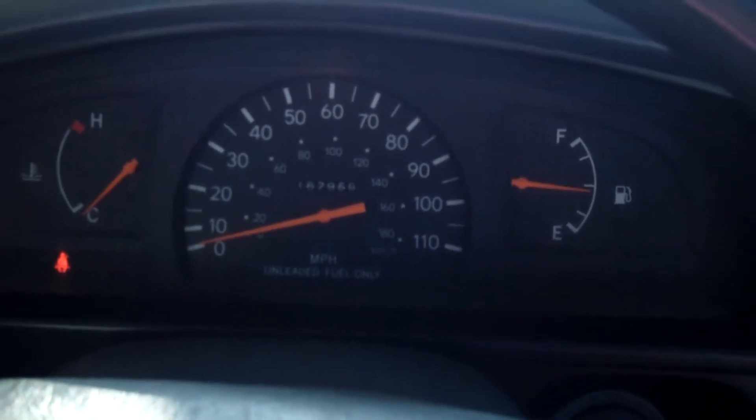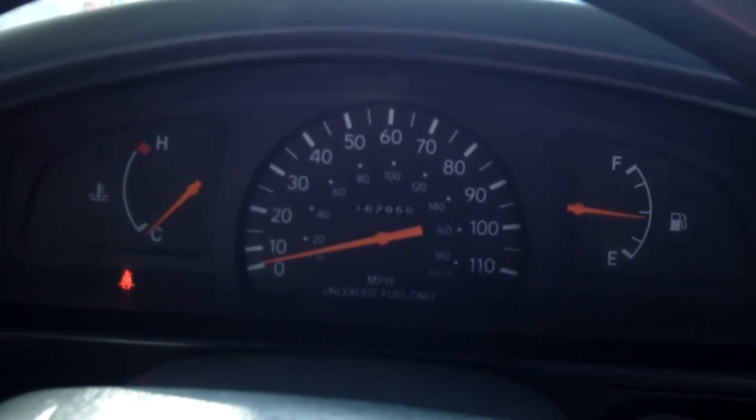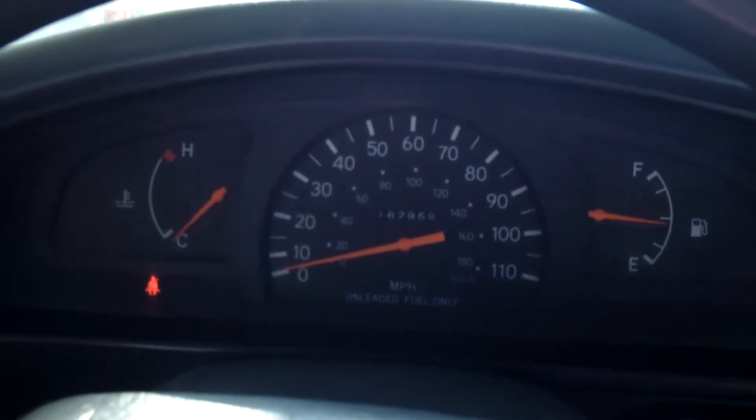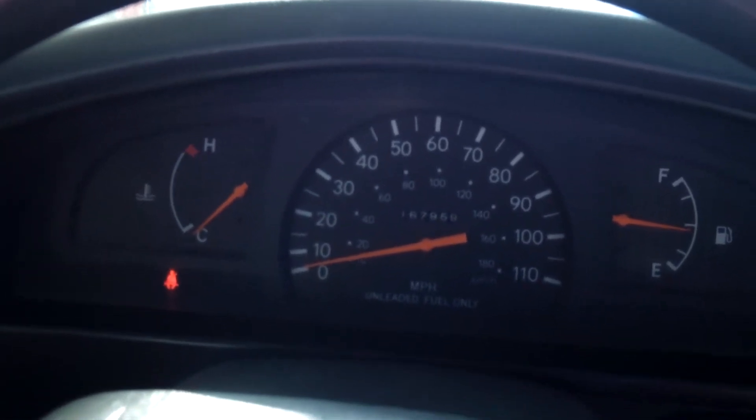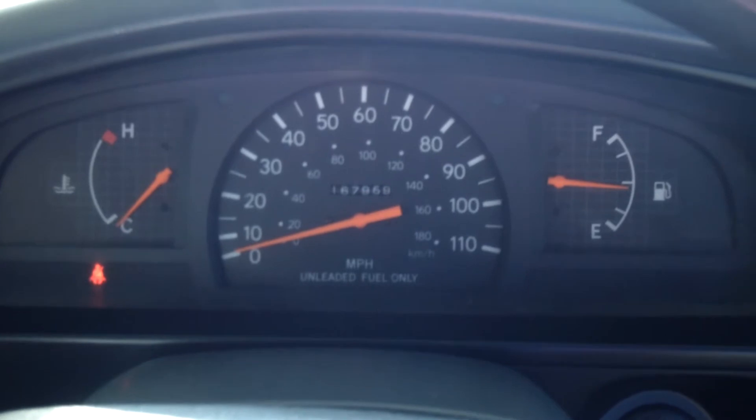It has safety features that Toyota offers like anti-lock brakes, and it averages about 21 miles per gallon. It's definitely a nice little older truck, and it has 167,000 miles on it, which is really good for being a '97.